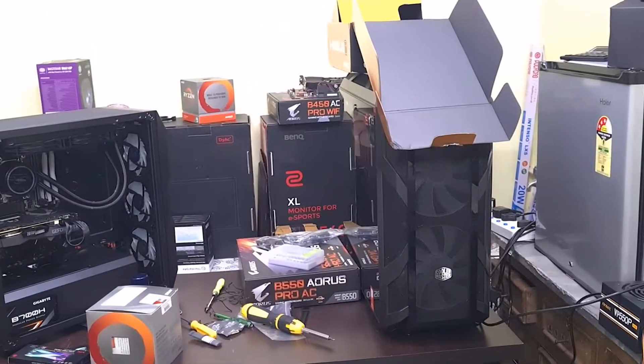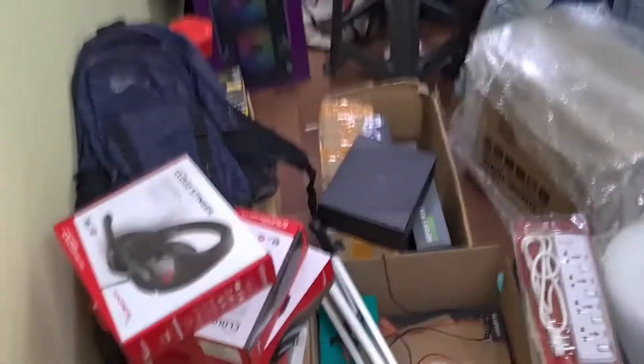Two BENQ monitors to ship as well. And this is the mess we create every day and we clean it every day.